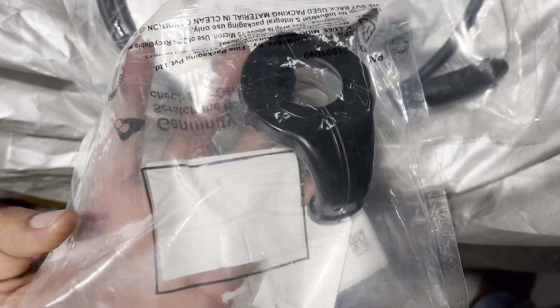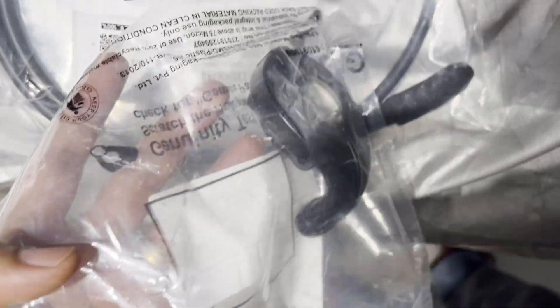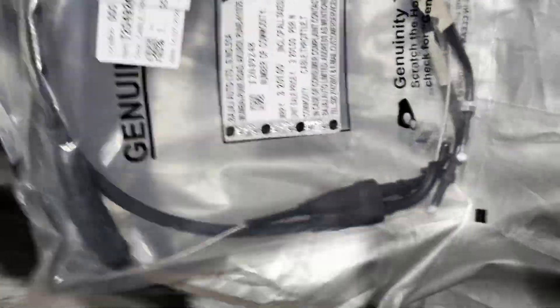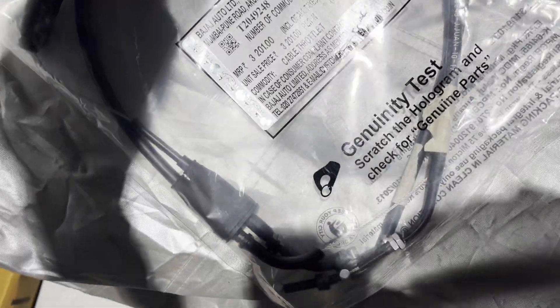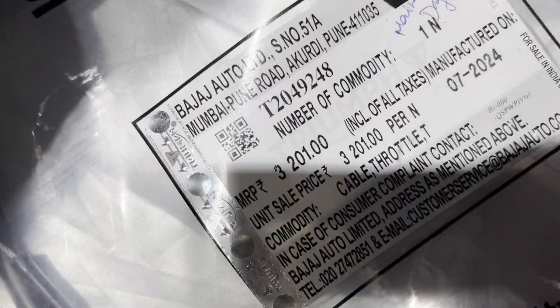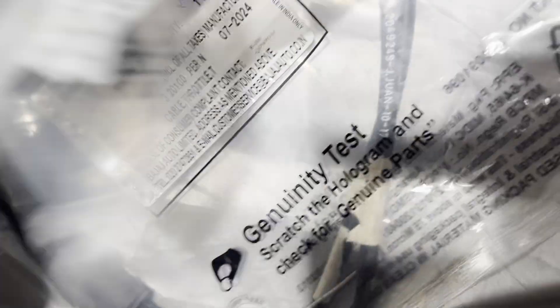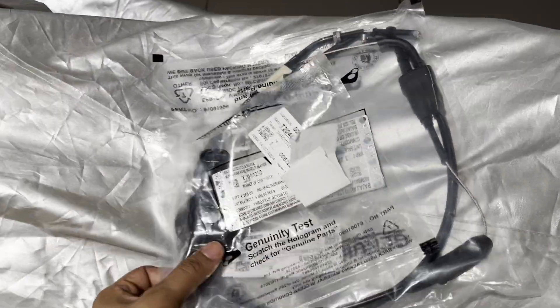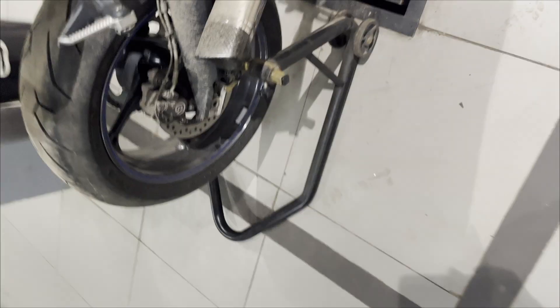So the issue is related to the actuator and here is the total cable. For the two parts, the price is 3,201 and the actual data price is 4,608. Here's how to install it - the question is when you can get this done from the 7th or 8th.